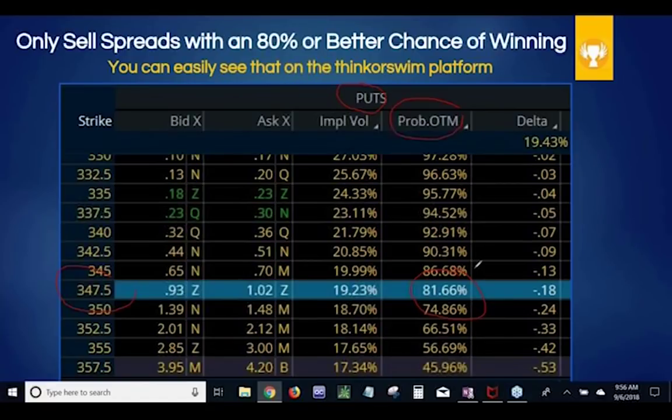In this case, you have over an 81% chance of winning on this particular trade — and that's if you do nothing. That's if you don't look at a chart, don't take any fundamentals, earnings, trend lines, or support lines into consideration. If you just look at the option you're selling and the probability of it being out of the money with the amount of time left and the volatility, you have over an 81% chance of winning. If you had a coin with over an 81% chance of coming up in your favor, and every time you won you got $1,000 — how many times would you flip that coin? Over an 80% chance of winning is huge.